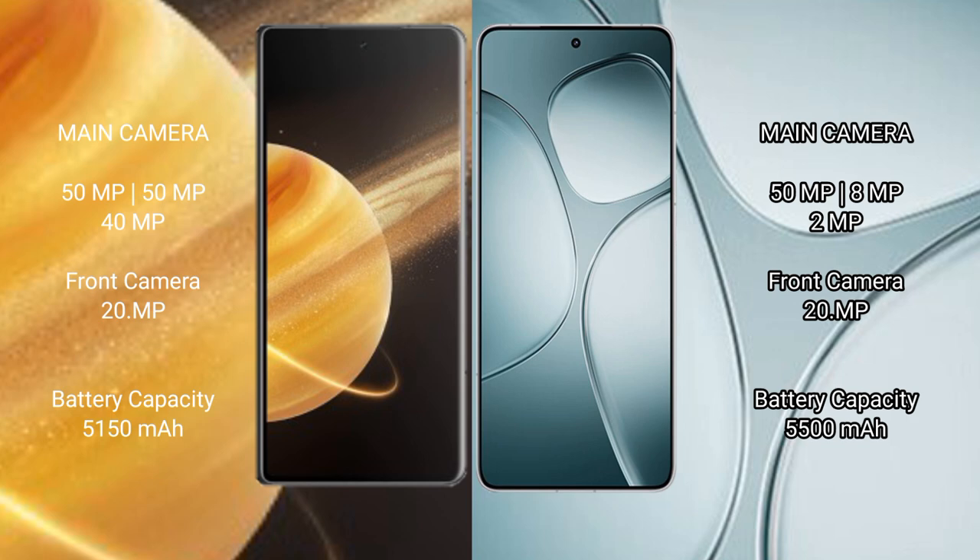Honor Magic V3 has a 5,150mAh battery with fast charging support. Redmi K70 Ultra has a 5,500mAh battery with 120W fast charging support.